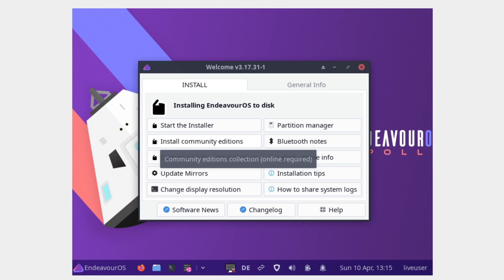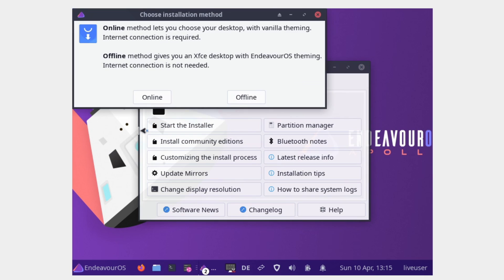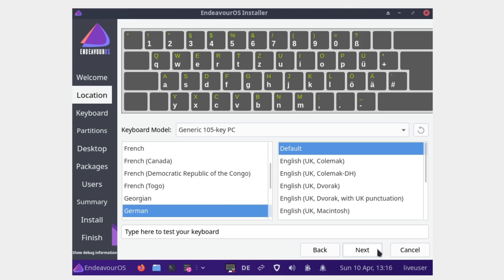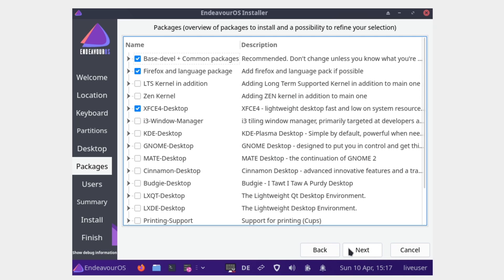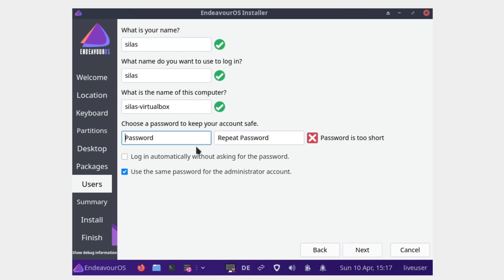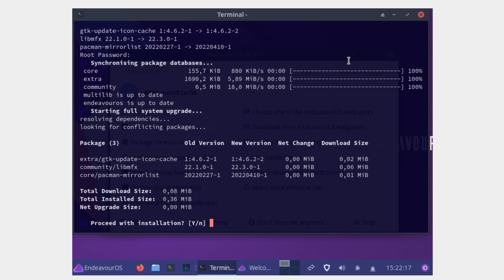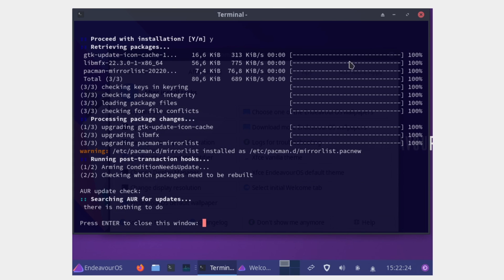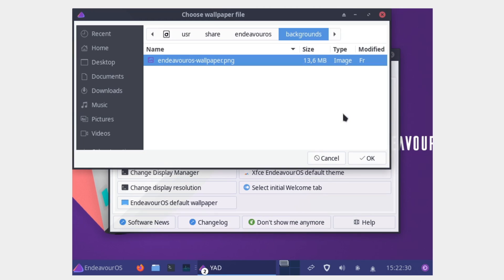Next up is Endeavor OS. This one has a few more prompts — it asks for online or offline install, your language, location, keyboard settings, disk partitioning, which desktop environment you want, any other packages, user setup, a summary of what's going to happen, and a restart prompt. It had three packages needing updates, which is pretty good. The whole thing only took eight minutes, just slightly slower than MX Linux. Pretty good overall.